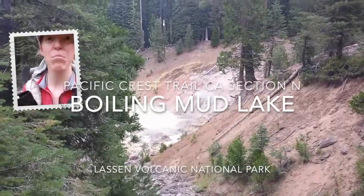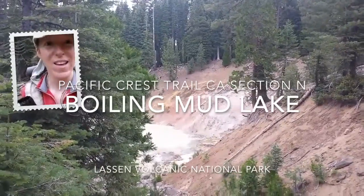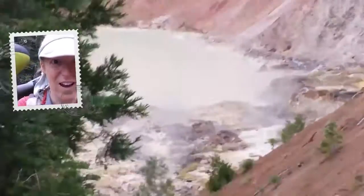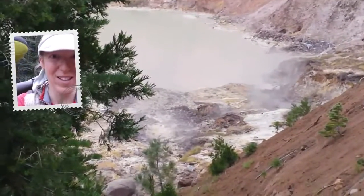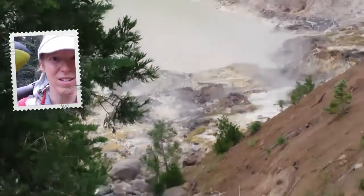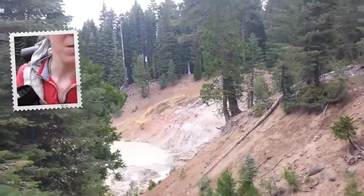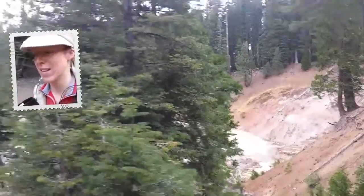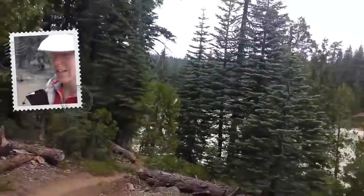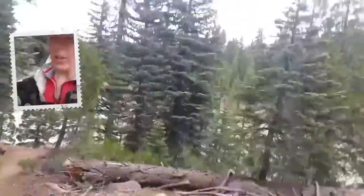We are at the Boiling Mud Springs Lake, and you can see a little bit of the geysers, or steam vents, right down there. You can hear the steam coming out of the rocks there. There's a sign back there that says do not approach the lake, or you'll be severely burned.